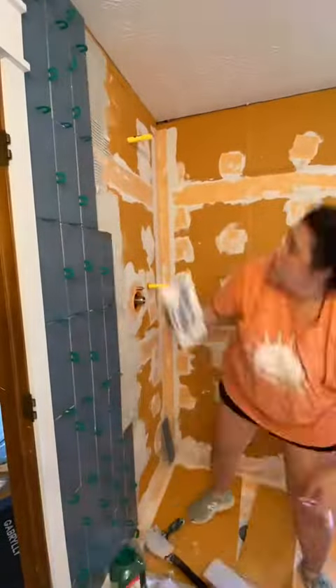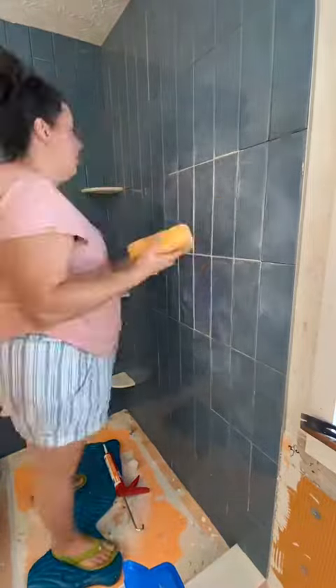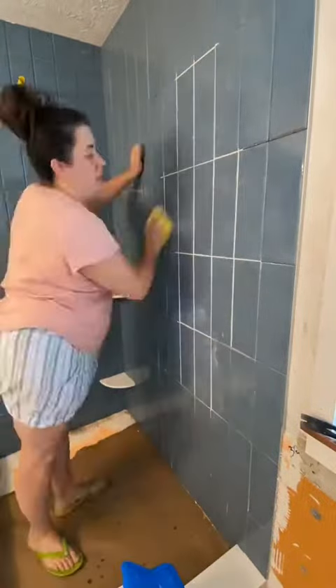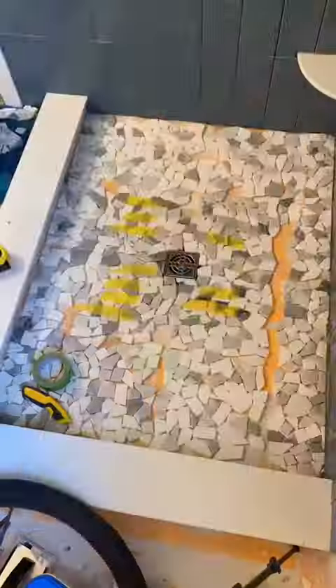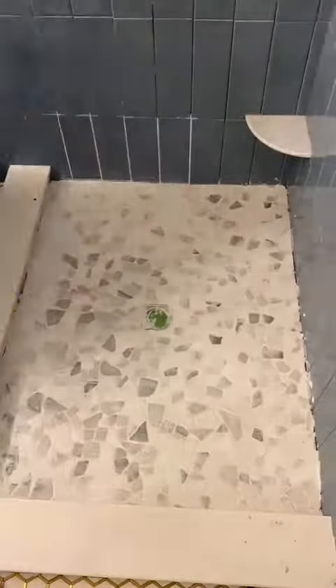Then it was time to tile. I did the walls first with a vertical stacked subway tile and added marble shelves — in retrospect I should have added more shelves because we have a lot of shampoos. The shower floor was a mosaic that plays off the vanity top, and then I grouted everything with a white grout.